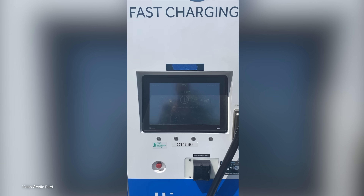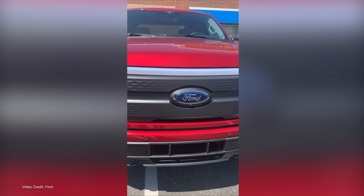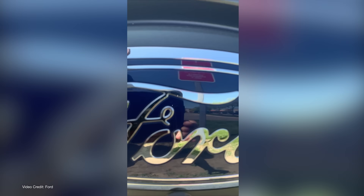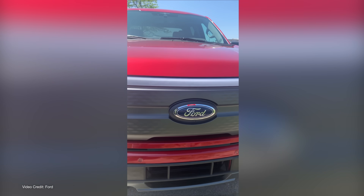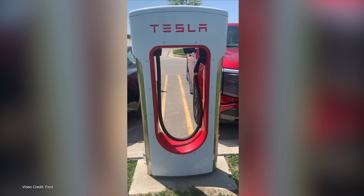Now though, that's changing, with the last month and a half seeing a rush of automakers, charging station manufacturers, and charging networks announcing their transition from the current standard, CCS Type 1 in North America, to the Tesla Supercharger inlet — something which is being called the North American Charging Standard, or NACS. Even though, technically, it's not yet officially a ratified standard.